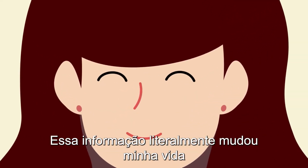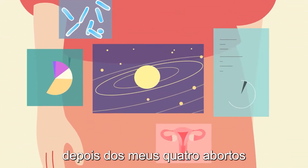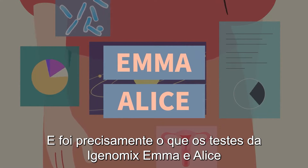This information literally changed my life! After my four miscarriages, my doctor wanted to have a closer look at the composition of my endometrial flora. And this is precisely what iGenomics' Emma and Alice helped him with.